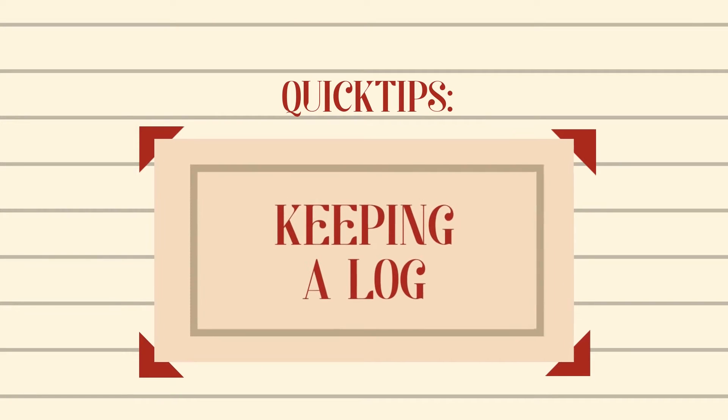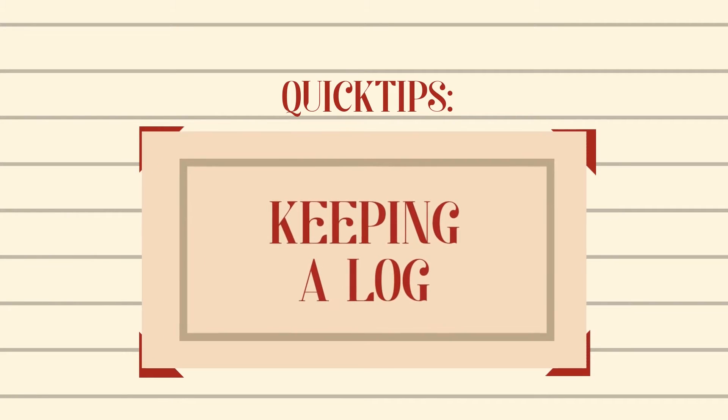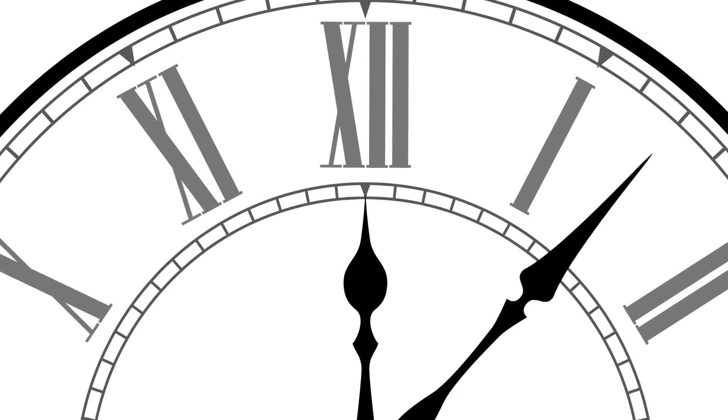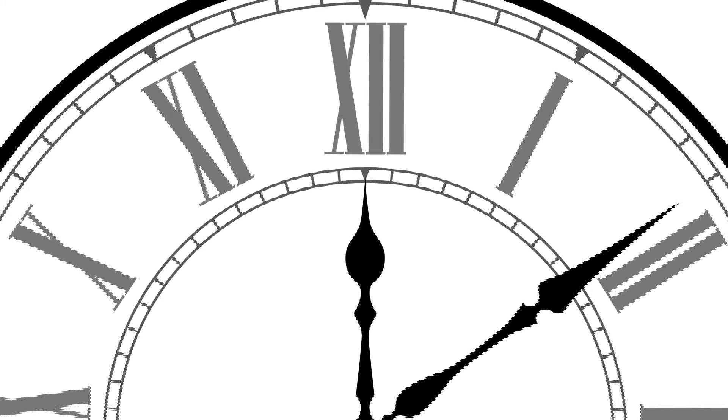Hi, this is Morgan Fuller with PHS, and today we're talking about keeping a log for your equipment. No one knows your equipment quite like you do, but it can be difficult to keep track of the history of equipment over time, especially with more than one operator.